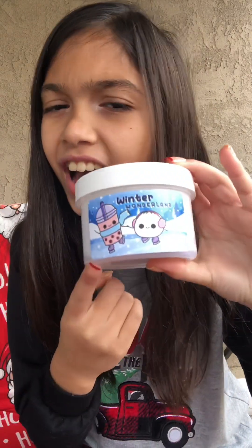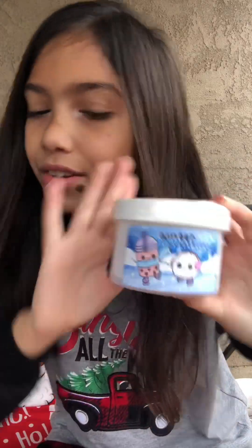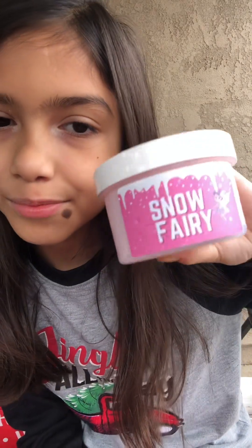Also from Boba Bow Slimes, we have this one which is Winter Wonderland — I love this label, it's a boba and a little bow dumpling just roller skating. Her labels are so cute. Let me see if I can find any more. This one is Snow Fairy — again, the label is super cute. And there's a bunch of slimes in here, so I'm really trying to find some.